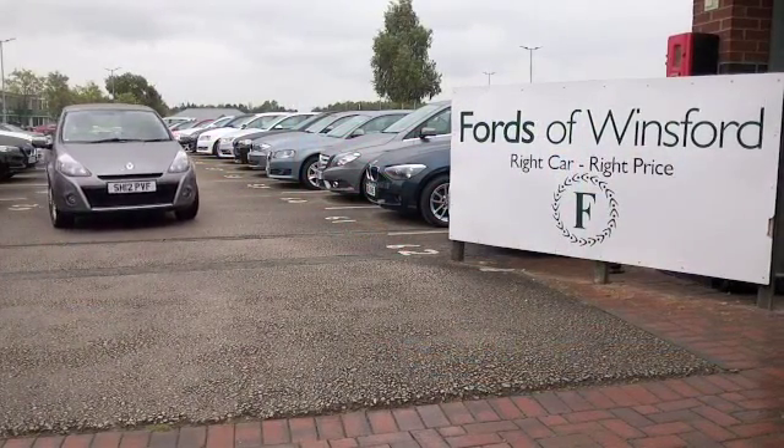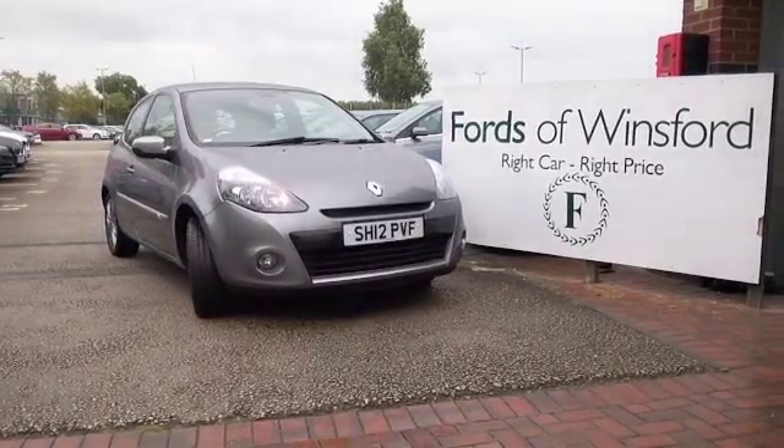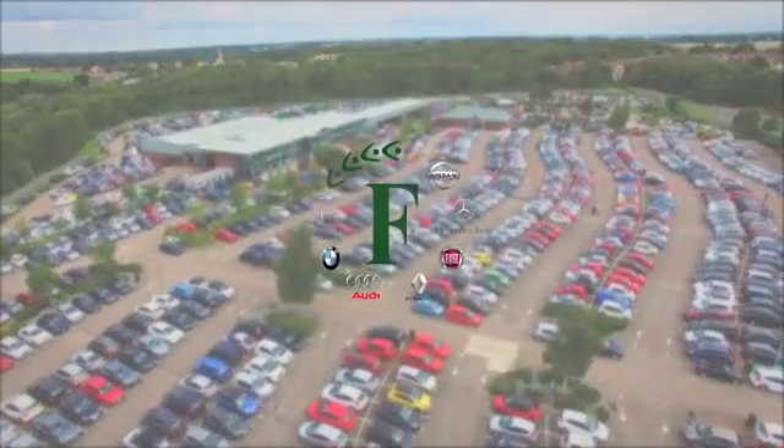If you fancy a test drive, why not ring and reserve? Bring your licence with you and you can have a test drive. And don't forget, we can part exchange and arrange finance with no problem.